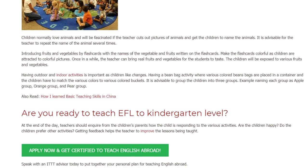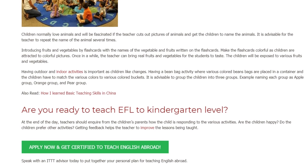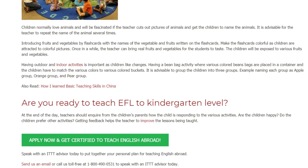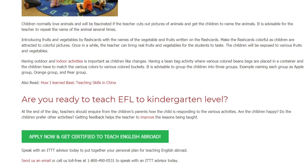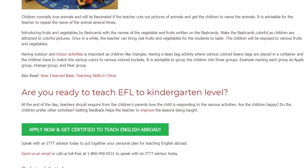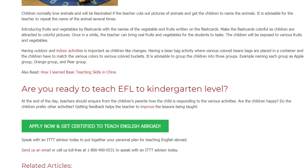At the end of the day, teachers should inquire from the children's parents how the child is responding to the various activities. Are the children happy? Do the children prefer other activities? Getting feedback helps the teacher to improve the lessons being taught.